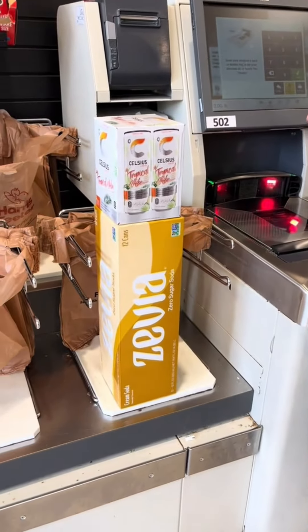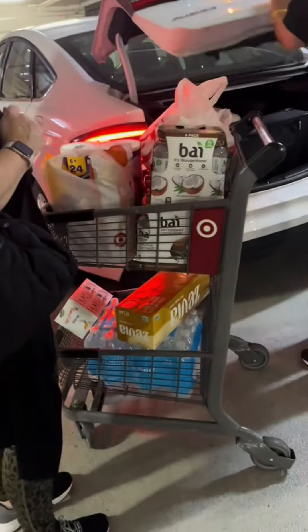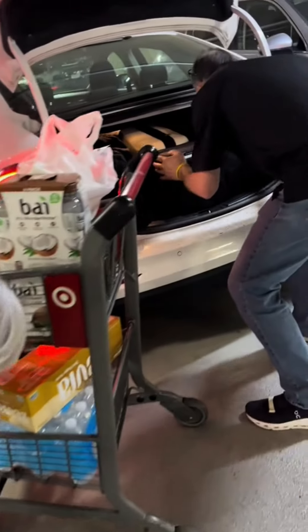So obviously, this is the first day we got there — we haven't started playing yet, so we're just picking up snacks and getting ready for the weekend. We went to Target and the grocery store, so safe to say we were loaded up.